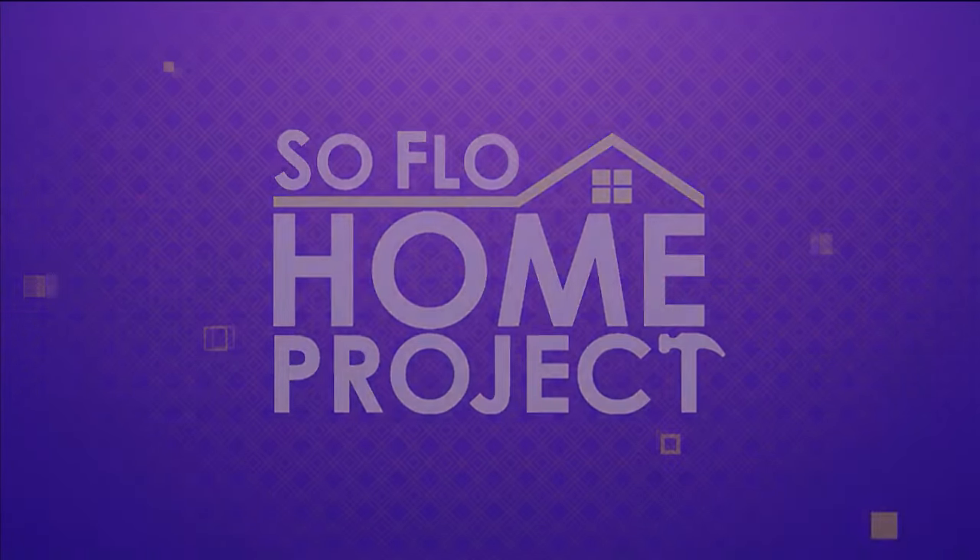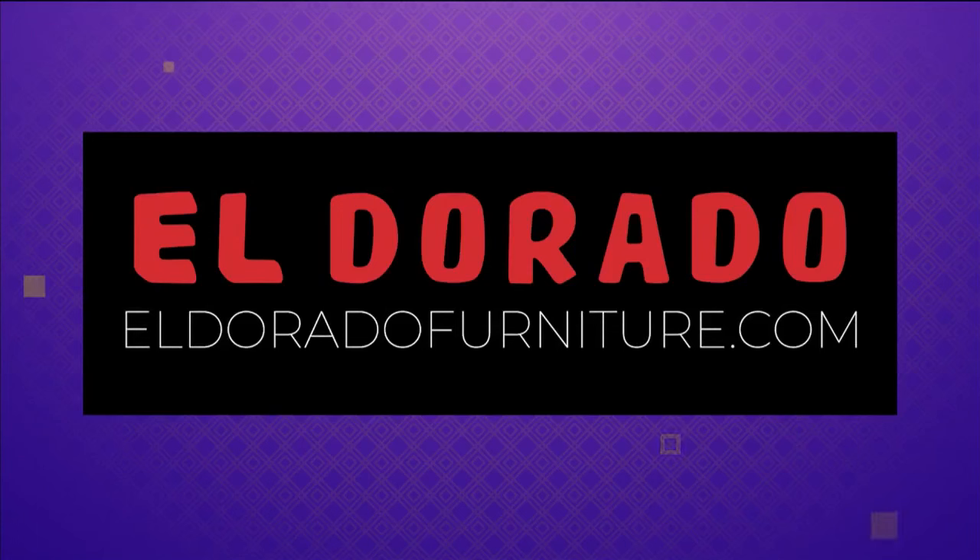SoFlo Home Project is sponsored in part by El Dorado Furniture. Looking to refresh your home? Visit us online at eldoradofurniture.com or a showroom near you.